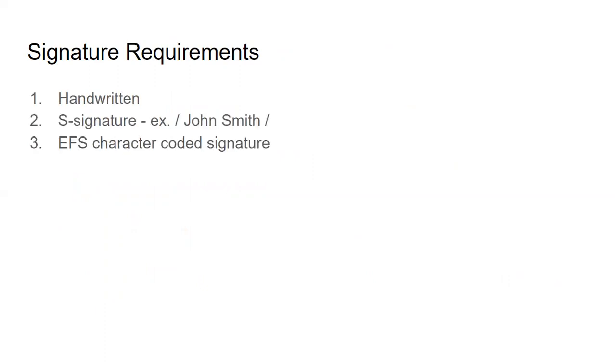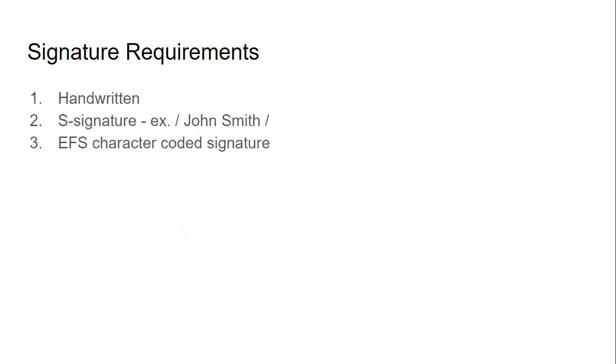For signature requirements for correspondence, it's going to be a handwritten signature, the S signature where there are slashes, and an EFS character-coded signature. There's also the wet signature — signing with a black pen — which is of course allowed, but you're not really going to be doing that for most documents. The typical signatures are the ones to know.